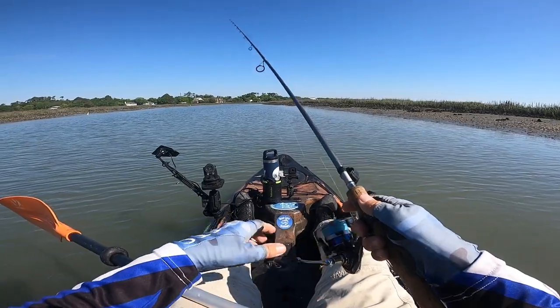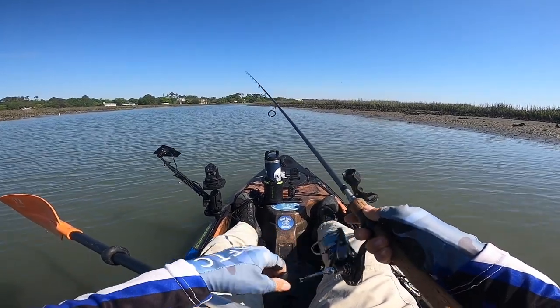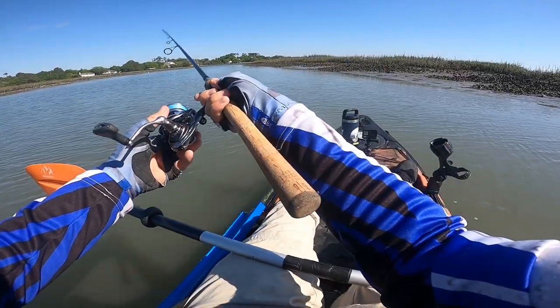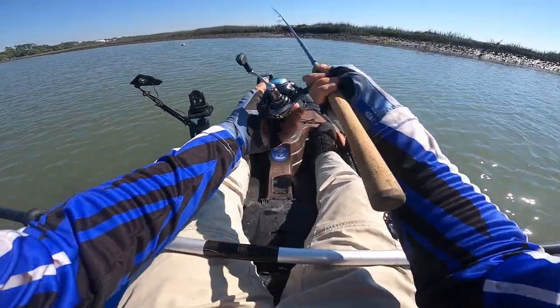You can just see all the birds working this bank here. There's a lot of activity going on in this little creek — a lot of nervous water up in there.